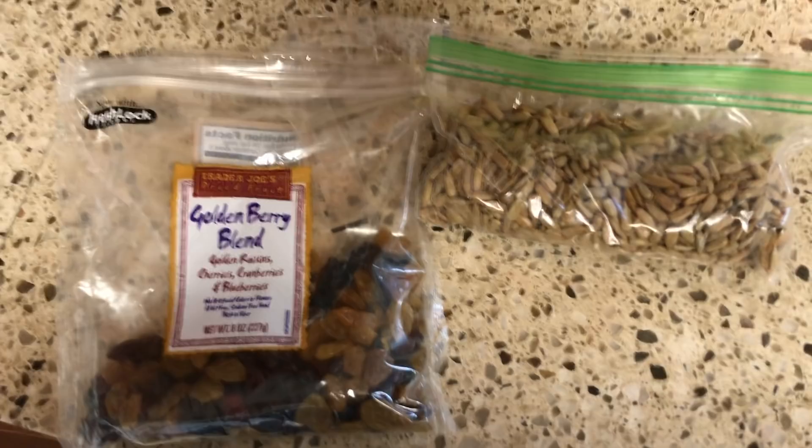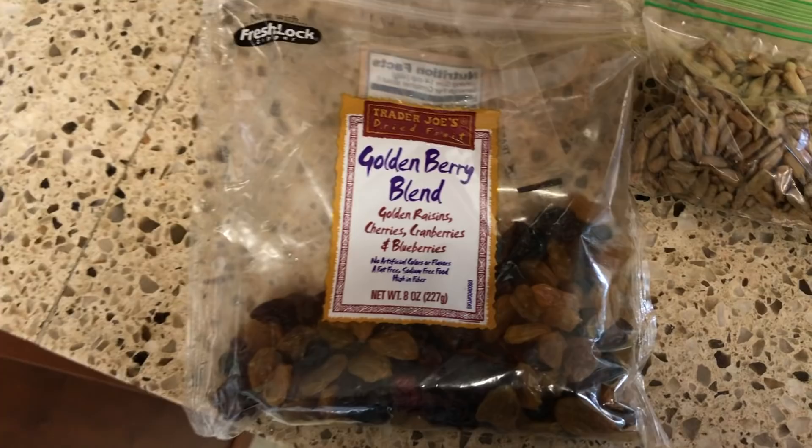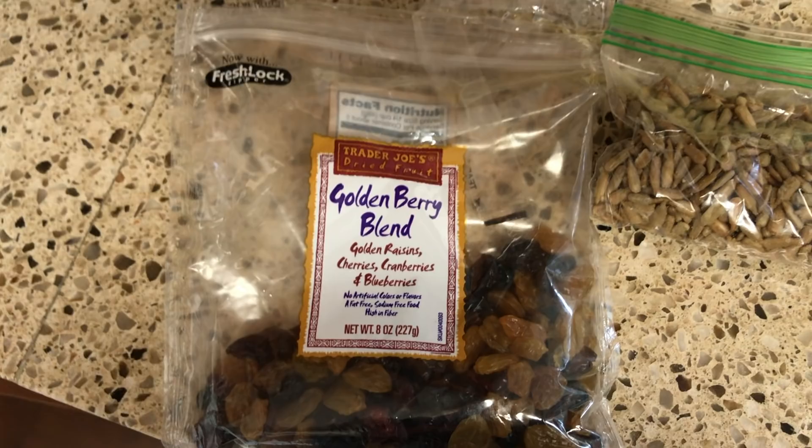It's a couple hours later and I'm just going to grab a quick snack — probably just some sunflower seeds and finish off most of this golden berry blend. I don't have dried fruit very often when I'm at home, but when I'm traveling and want a quick snack, I definitely always bring dried fruit with me.